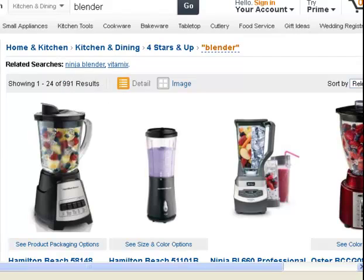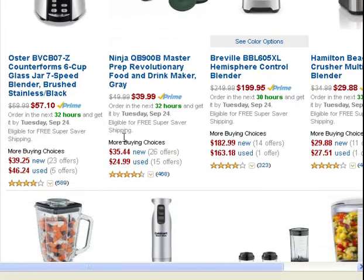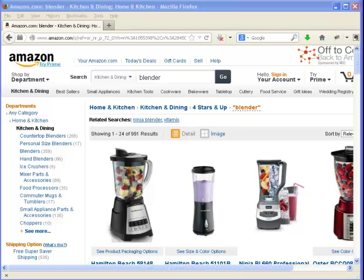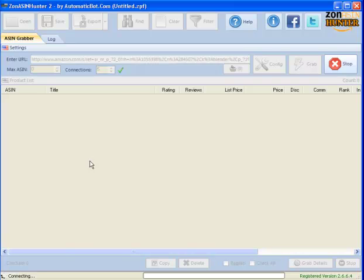To make this research a lot faster, we're going to use Sonas in Hunter. I'm going to copy the URL here, then switch to Sonas in Hunter, paste the URL, and hit grab. It will take a while, so let's just wait.